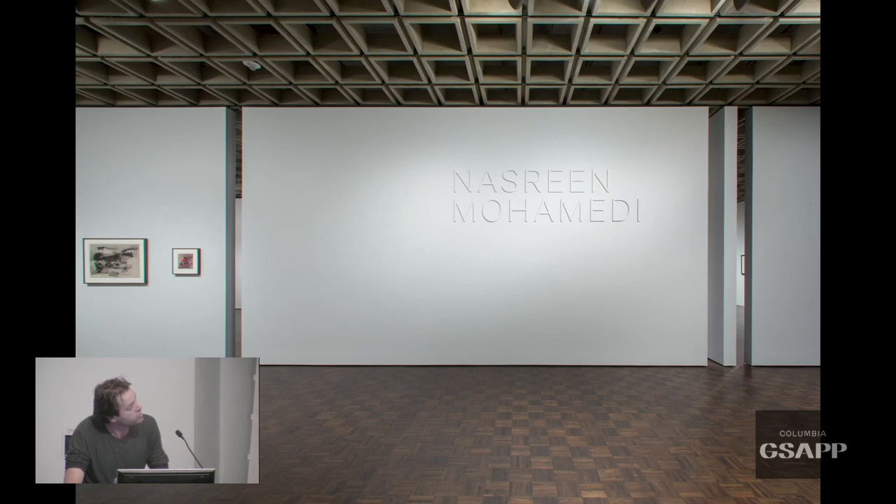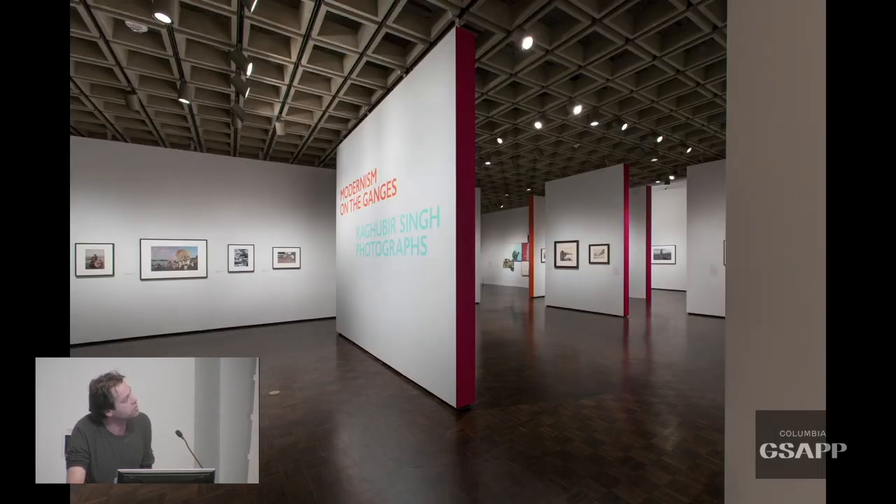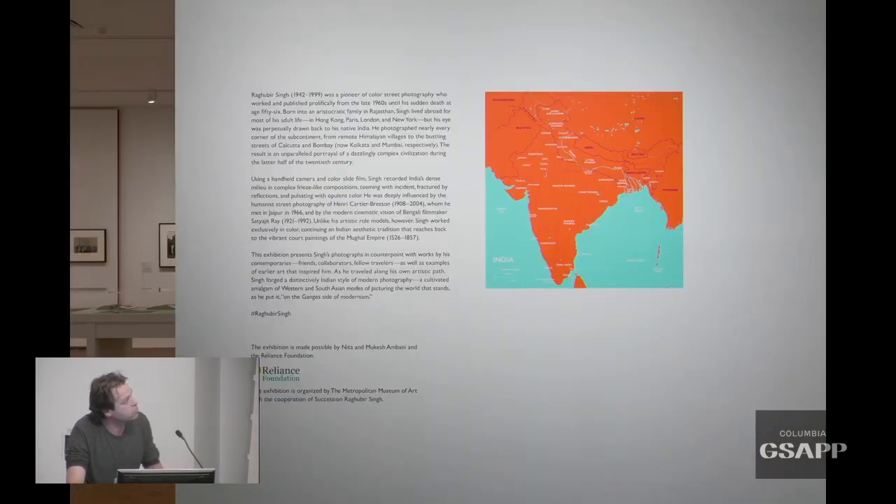For Nasreen Mohamedi, an Indian artist who makes very delicate work and one of the opening shows at Breuer, we wanted to do something of significant scale while honoring her delicacy. We used dimensional typography painted the same color as the wall, with just the edge slightly darker so it comes off — there is a delicacy to it but also a presence. For another Indian photographer known for color photography, the identity and exhibition graphics play off colors typical within Indian clothing, carrying through to the sides of walls and maps throughout the exhibition.